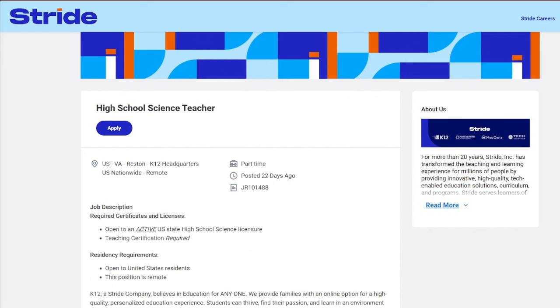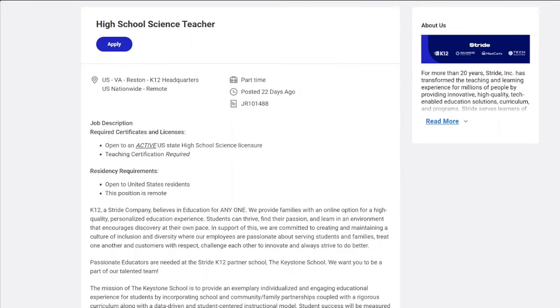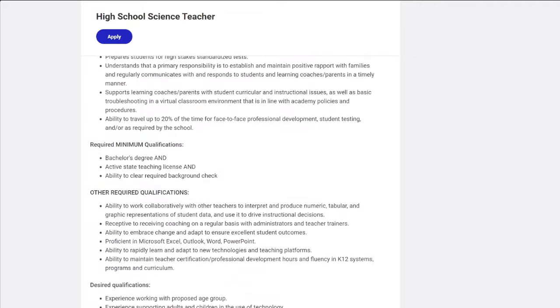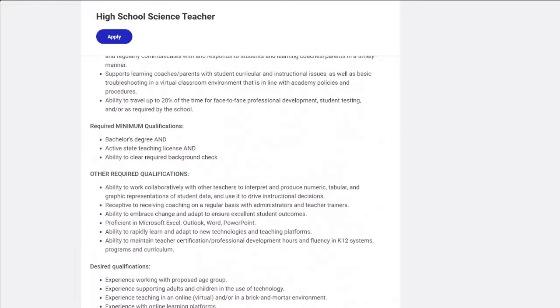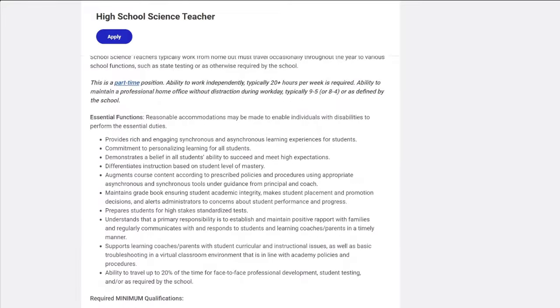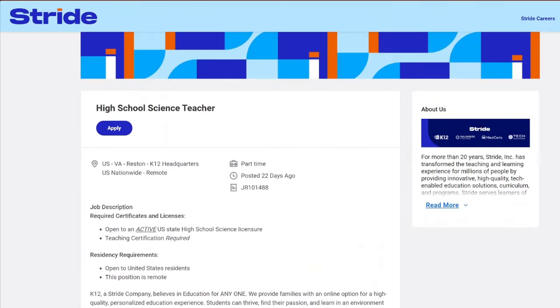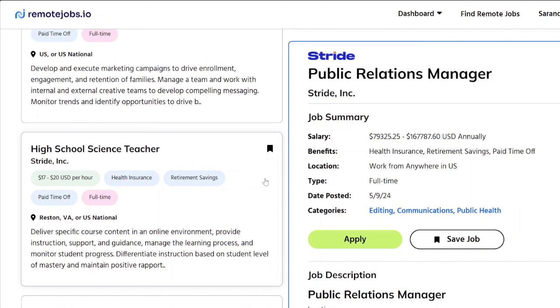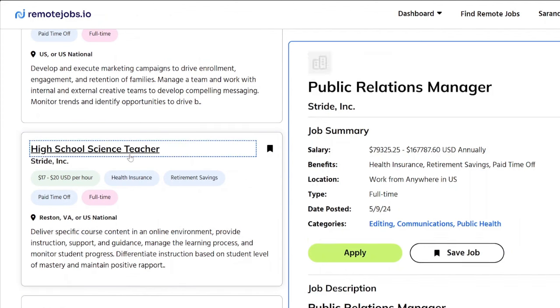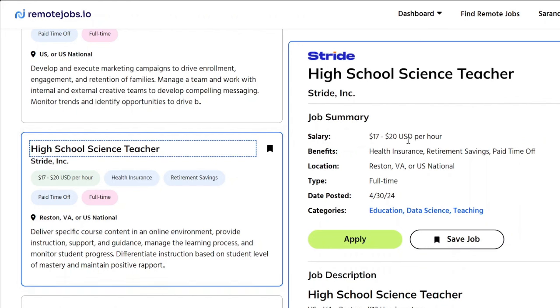The first job they are hiring for is a high school science teacher. The pay for this position is $17 up to $20 an hour. It's mentioned on remotejobs.io that this position starts at $17 and goes up to $20. That pay is with the company Stride.